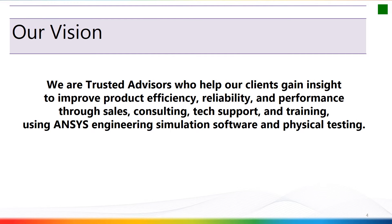Our vision at Simutech is that we're trusted advisors who help our clients gain insight to improve product efficiency, reliability, and performance through sales, consulting, tech support, and training using ANSYS engineering simulation software and physical testing. We take a lot of pride in this — it's a great description of where we've been and where we're going.